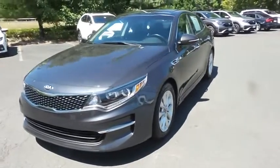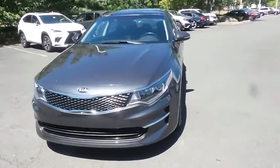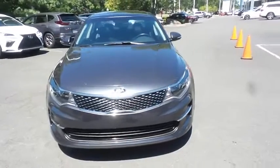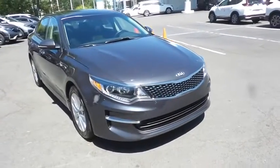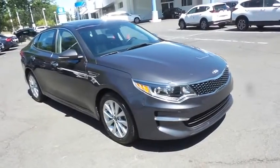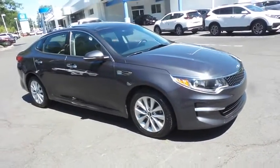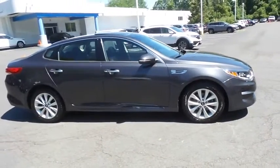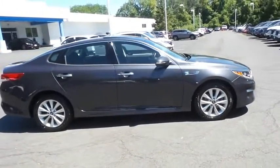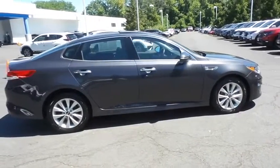Here we're taking a look at a beautiful 2018 DCH Economy pre-owned Kia Optima EX, finished in platinum graphite metallic paint with black leather seats, powered by a 2.4 liter GDI four-cylinder engine and a six-speed automatic transmission, equipped with panoramic power moonroof and 17-inch alloy wheels.